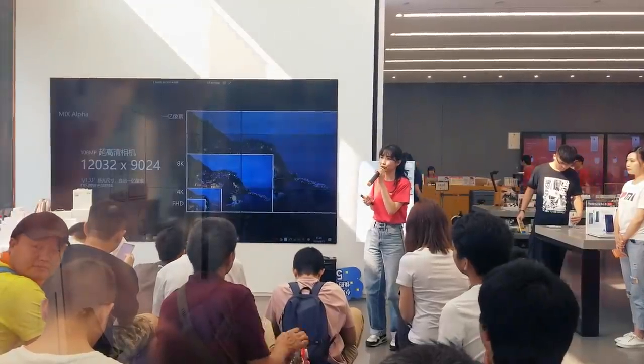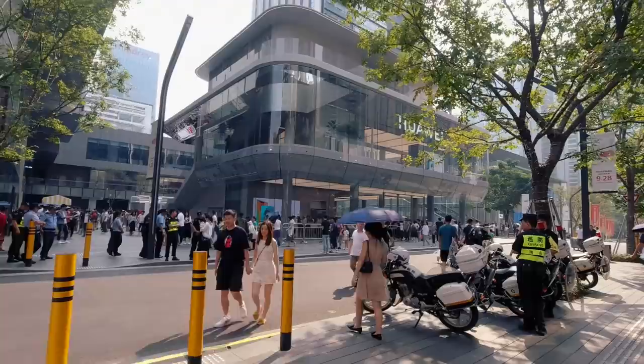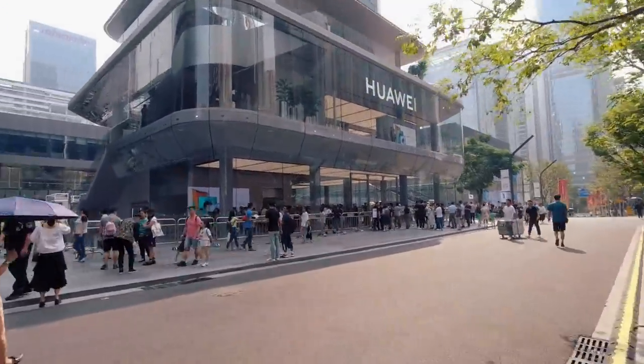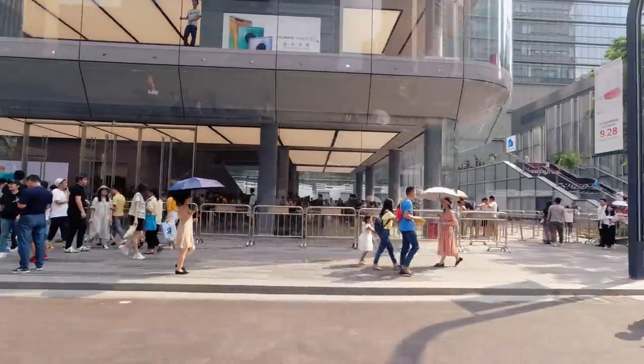That's it, guys. Thanks for watching and as always, don't forget to subscribe, like and comment — don't be shy. I also filmed the opening of Huawei's first super flagship store in China. The store is really huge and there are some pretty cool new gadgets to show you, so stay tuned and I'll see you soon.